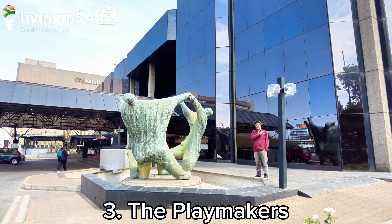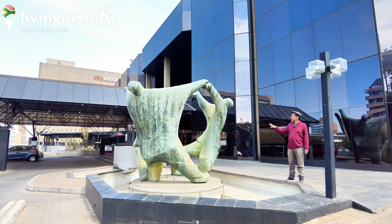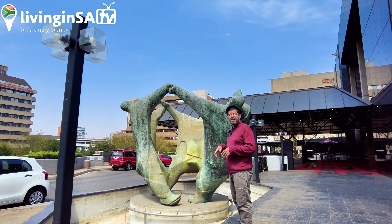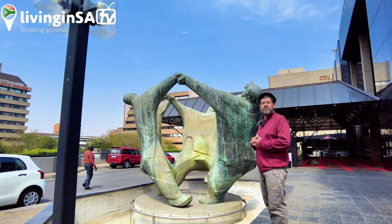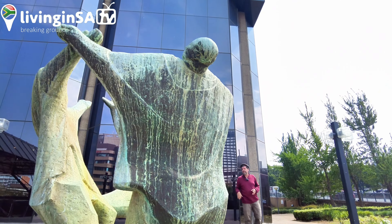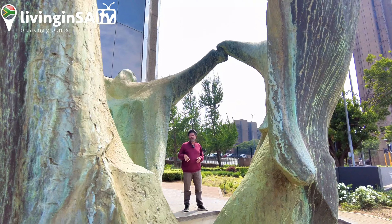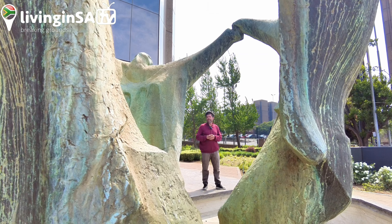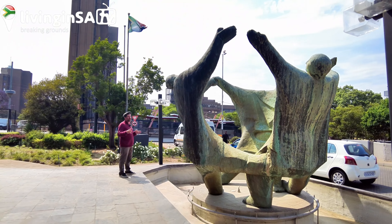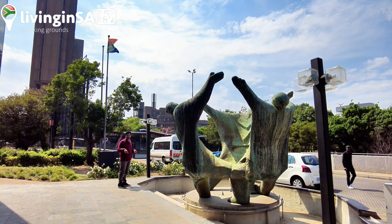We're here outside the Joburg Theater, which used to be known as the Civic Theater — a massive arts complex. This artwork is called the Playmakers, though some people also call it the Dancing Ladies. Three women in abstracted forms dancing merrily in front of the theater. It was created together with the actual development of the Civic Theater. The artist was Ernest Ullmann, an important artist in Johannesburg who came to South Africa around the 1930s from Germany. It's a modernist artwork — perhaps one of the first notable modernist artworks in the Johannesburg inner city.